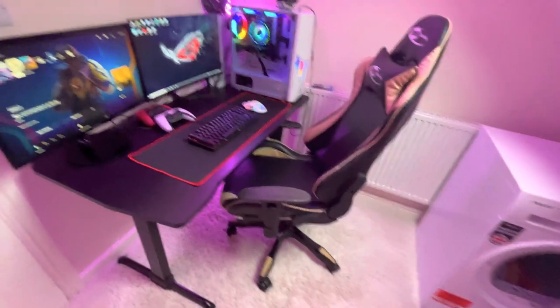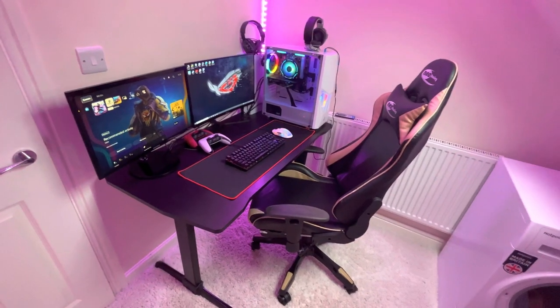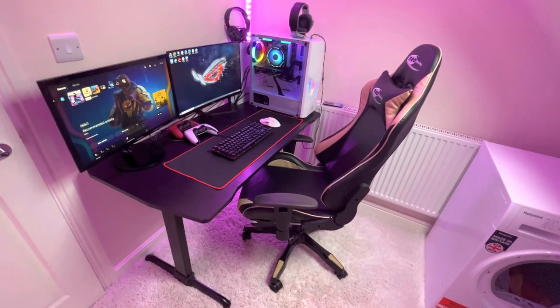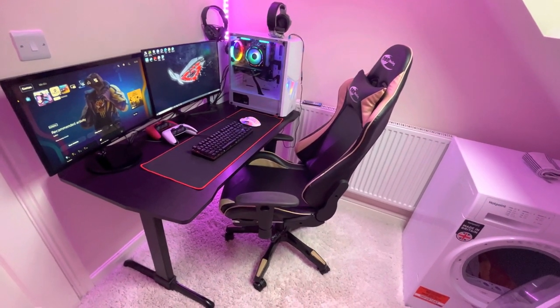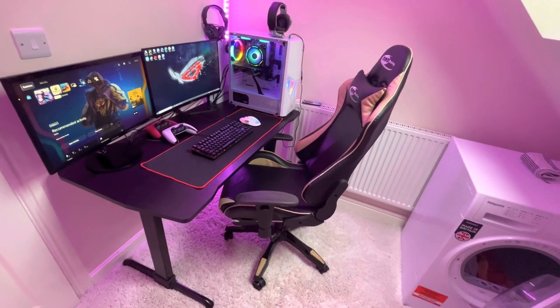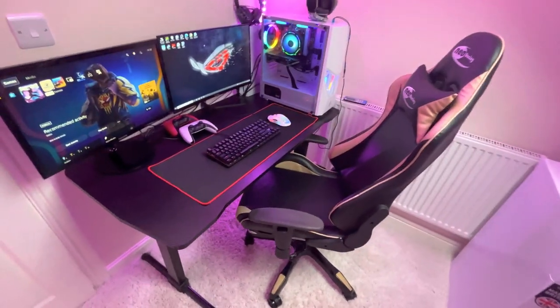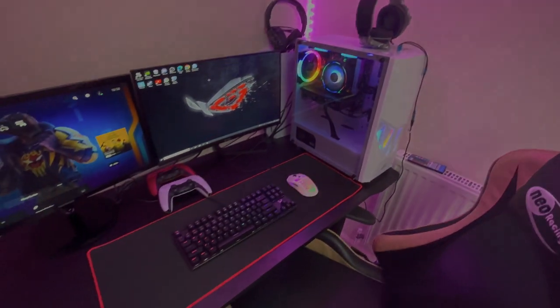Rate the setup from one to ten in the comments below. I'll be streaming this Friday after 3 o'clock London time — turn on notifications so you get notified every time I go live. That's about it — see you guys in the next video, peace!